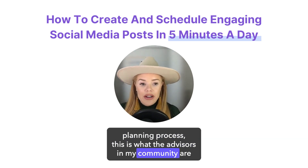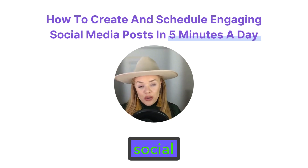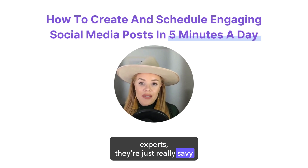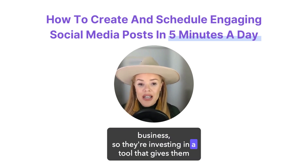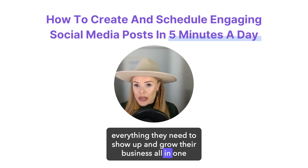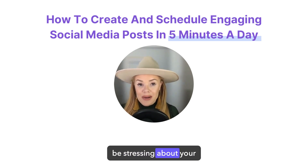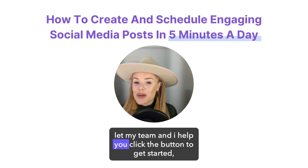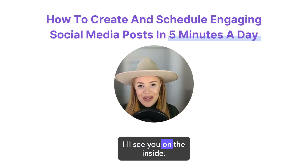This is what the advisors in my community are posting to get $20,000, $30,000, $45,000 bookings with social media. They are not marketing pros or social media experts — they're savvy travel advisors who don't have the time and capacity to do everything in their business, so they're investing in a tool that gives them everything they need to show up and grow their business all in one place. Life is way too short and you are way too busy to be stressing about your marketing. Let my team and I help you — click the button to get started. You could be creating your next post in like five minutes from now. I'll see you on the inside.